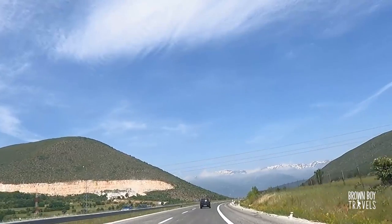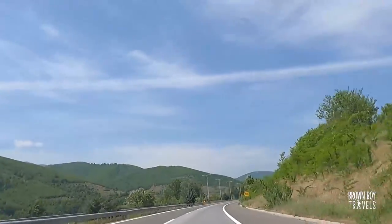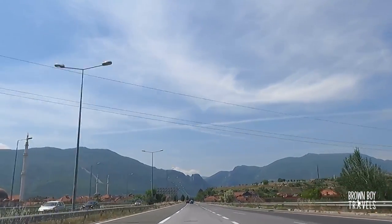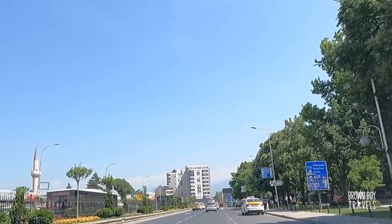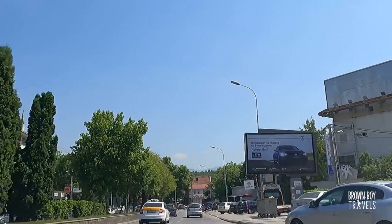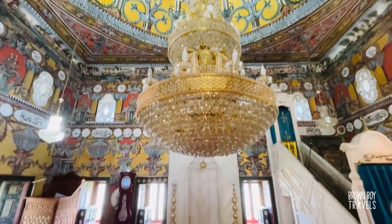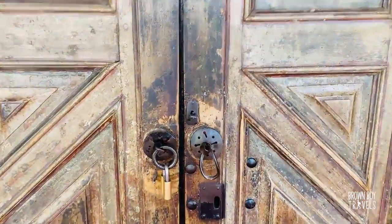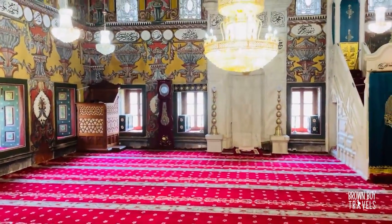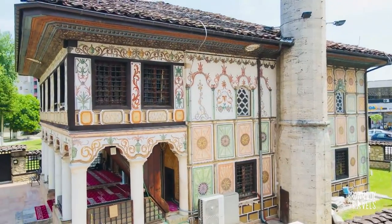There's a very special reason for heading to Tetovo — to see the Colorful Mosque, or Pasha's Mosque, whatever you want to call it. The mosque definitely deserves a visit and it is a must-stop place on the way to Mavrovo. If you want to find out more information, check out my video about the mosque — you'll find plenty of interesting facts and a more detailed tour of this gorgeous place.